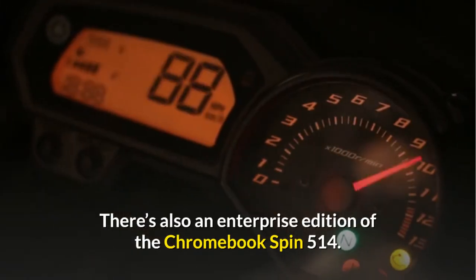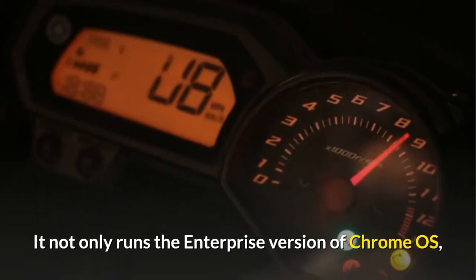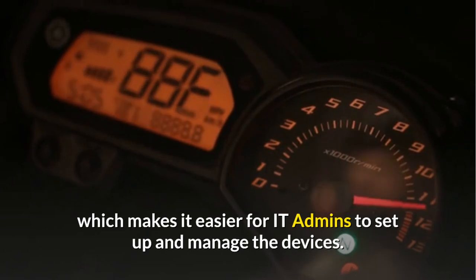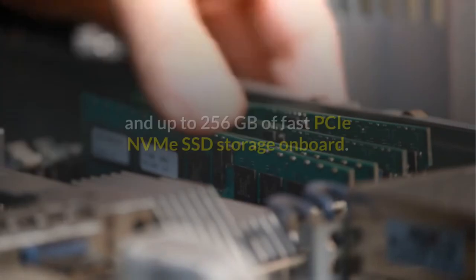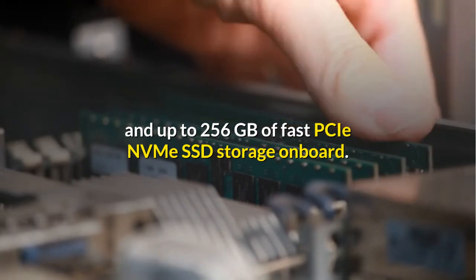There's also an enterprise edition of the Chromebook Spin 514. It runs the enterprise version of Chrome OS, which makes it easier for IT admins to set up and manage devices. You also get upgraded internals, including up to 16GB DDR4 RAM and up to 256GB of fast PCIe NVMe SSD storage.